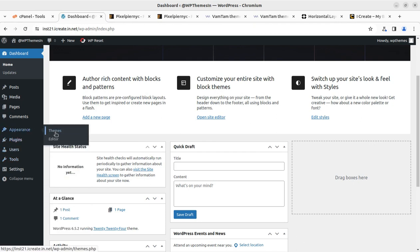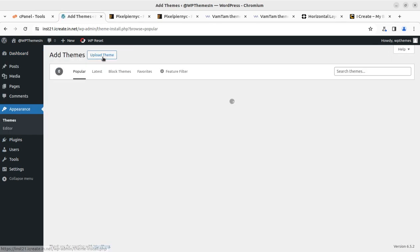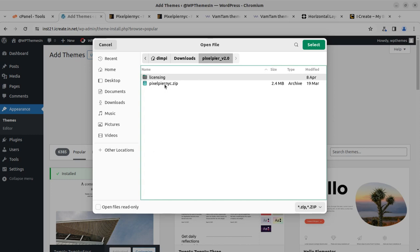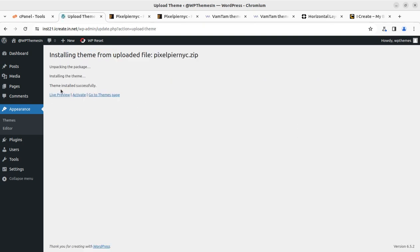Under Appearance we have the Themes option and we can add a new theme here — Upload Theme — and here we need to choose the installable theme file, that is the Pixel Piranic file, and click on Install Now. It will hardly take a few seconds. The theme file size is really very low — around 2-point-something MB — it is really amazing. The theme got installed successfully and we can go to the page to check the details further.